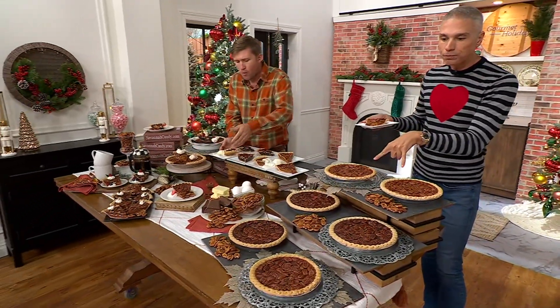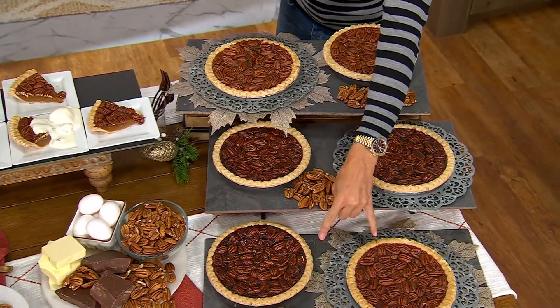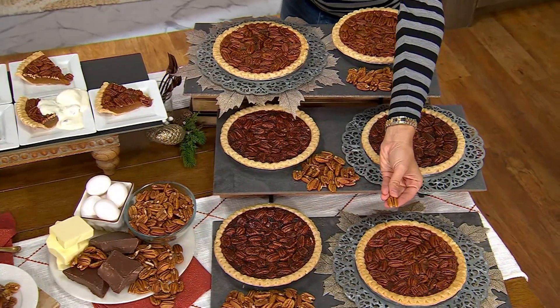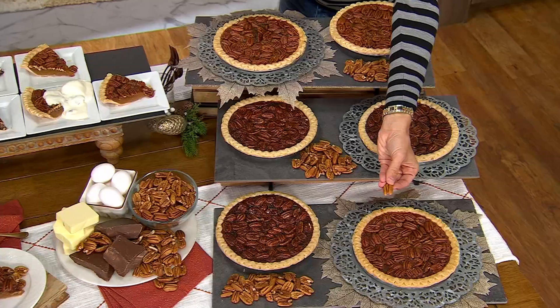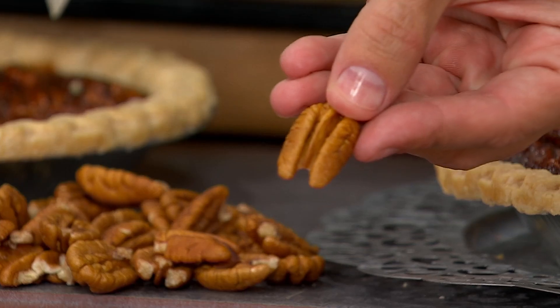You can get two of them in the original, two of them in the chocolate, or one of each in the combo. These are the actual pecans that they begin this process with down in Savannah.